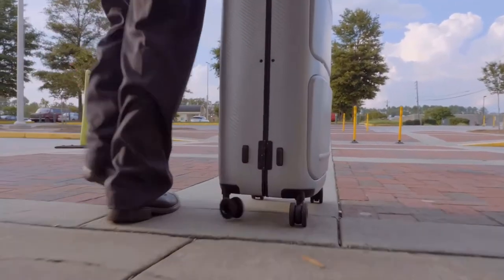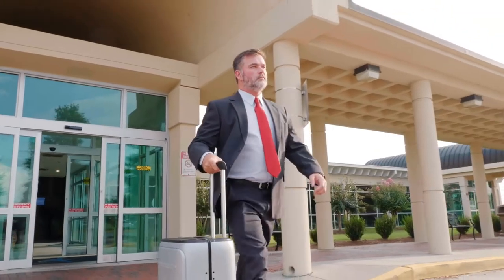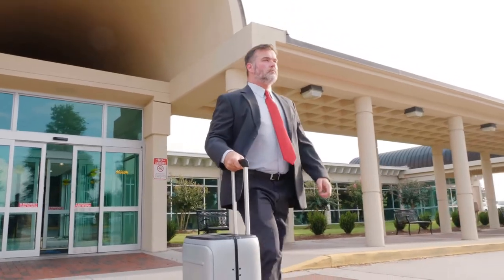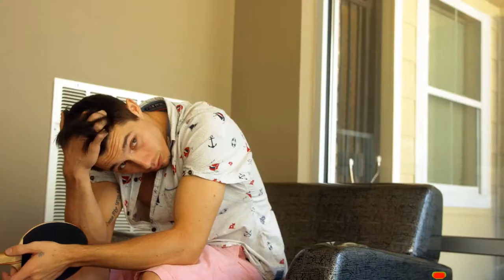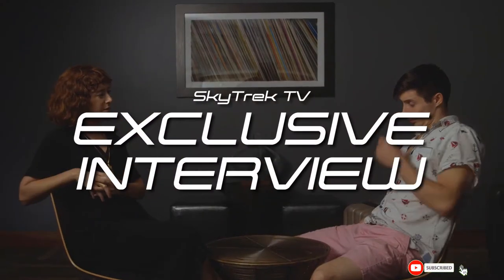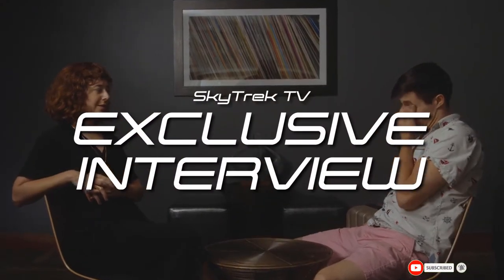Smarter, safer, Skytrek. Back us today and be one of the first to receive your very own. So what happened to John? He missed his flight. And we have the exclusive interview, only on Skytrek TV.